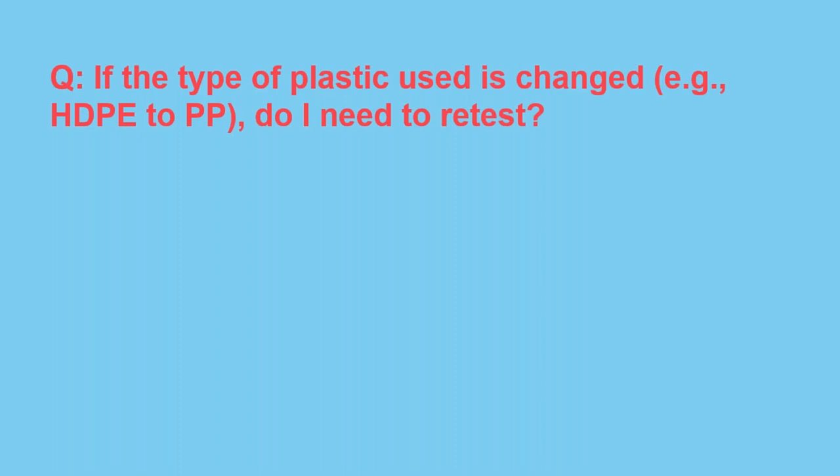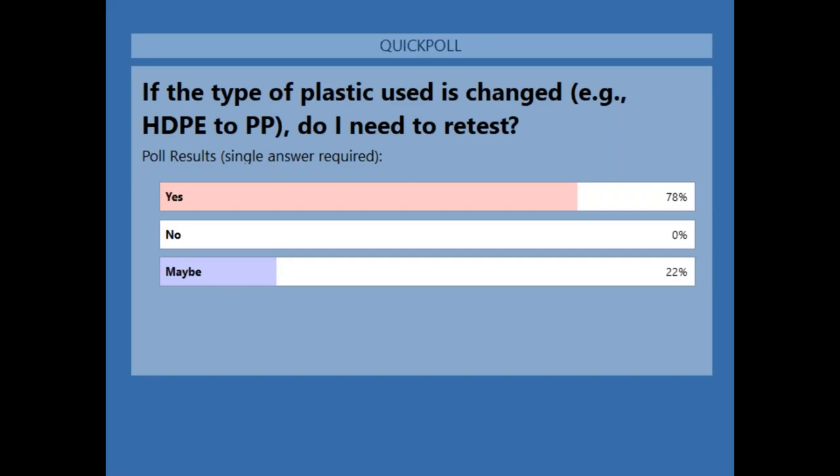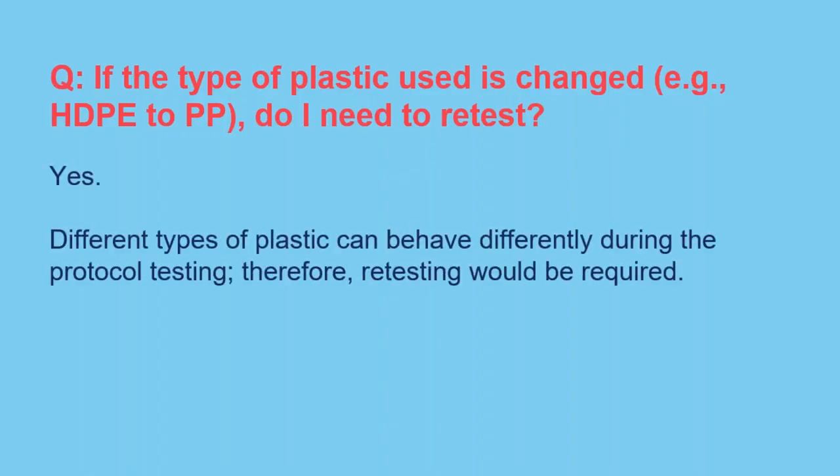Polling question: If the type of plastic used is changed — say from high-density polyethylene to polypropylene — do I need to retest my package? The majority said yes, and that's generally correct. Different types of plastics can behave differently during protocol testing, whether the plastic is softer or harder, or has higher or lower friction. Therefore, retesting would be required for different plastic types.